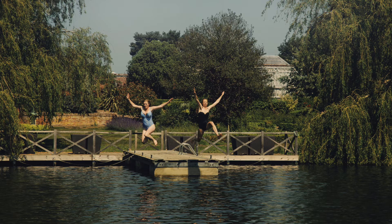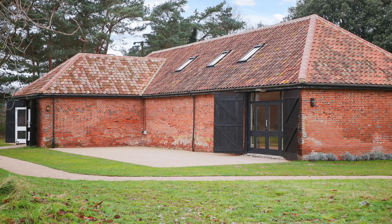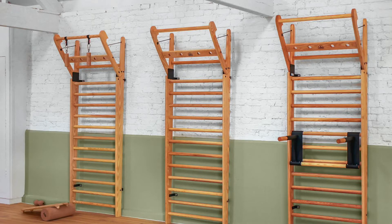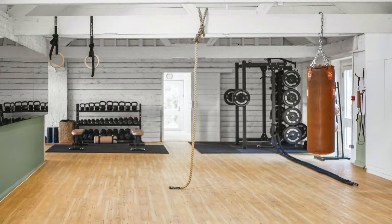Lord Somerleyton, the owner of the estate and very much the visionary behind what is today the Fritton Lake Experience, gave a very clear brief when he brought me and Biofit in on this project. The idea was to create a synergistic connection between what he's doing in terms of rewilding and regenerating the farmland around us here on the estate, with a similarly nature-oriented experience in terms of the gym.